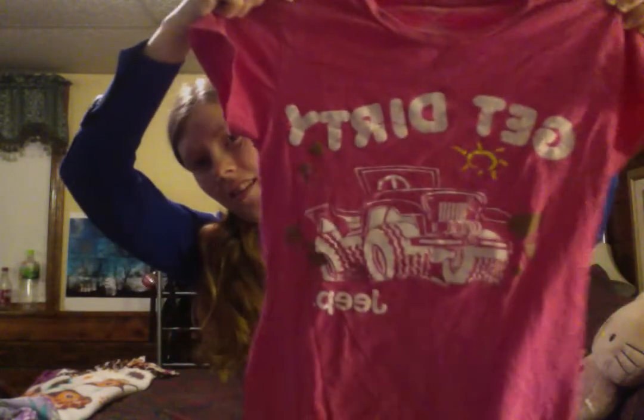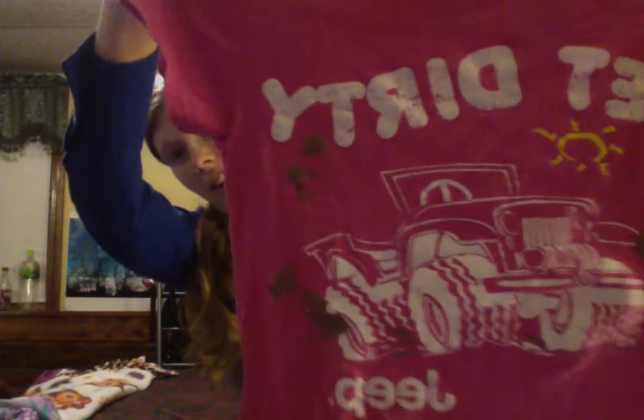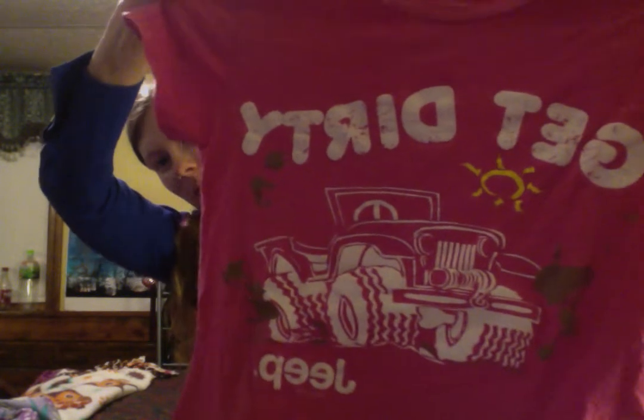You guys will probably remember from one of my first videos, I mentioned that my boyfriend is really obsessed with Jeeps. So when I saw this t-shirt I had to grab it, and he was actually with me this time. This one actually has like fake dirt on it coming up from the tires of the Jeep, so I thought that was really adorable.